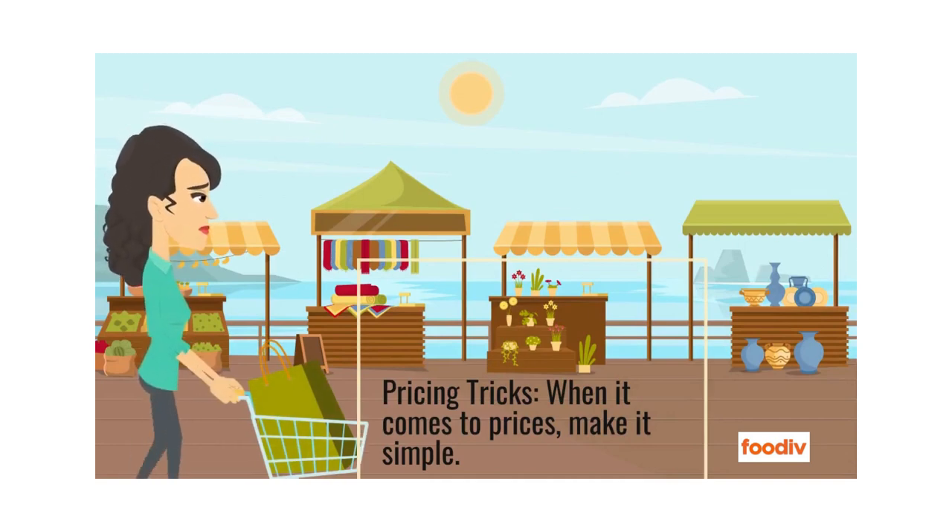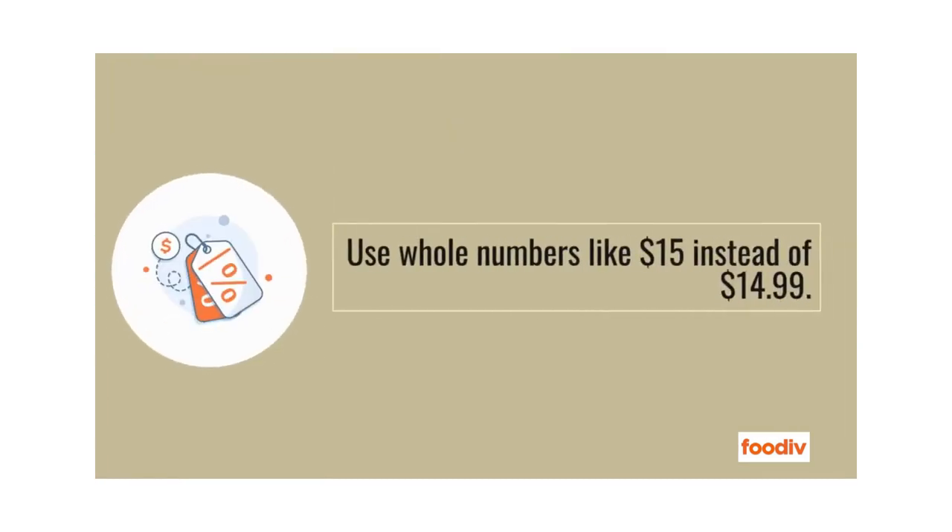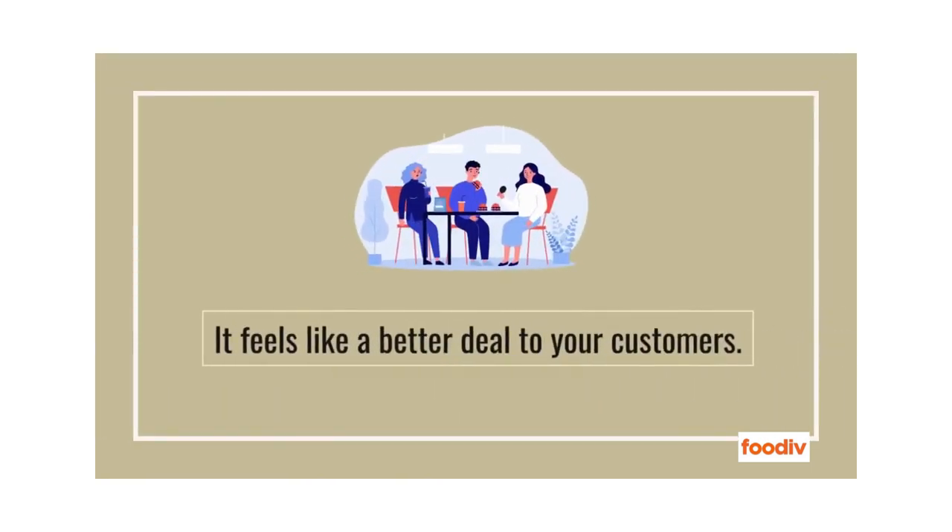Pricing tricks — when it comes to prices, make it simple. Use whole numbers like $15 instead of $14.99. It feels like a better deal to your customers.